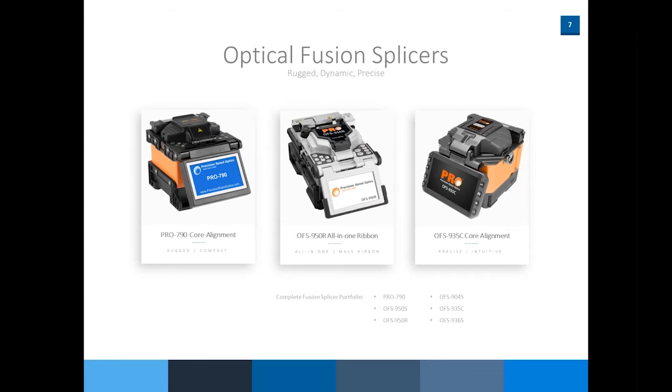Just these three splicers show the breadth of what we have. The Pro 790 is a lower-end fusion splicer — it can do everything the 935C can do, but doesn't have all the bells and whistles like a colored screen or touch screen. Those are some of the subtle differences. But in the end, all fusion splicers do the same thing: they fuse two pieces of glass together in an optical network.